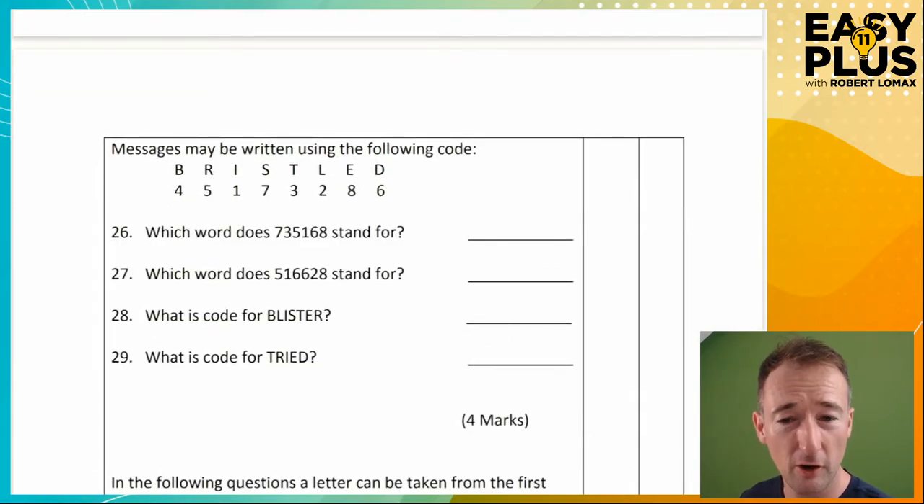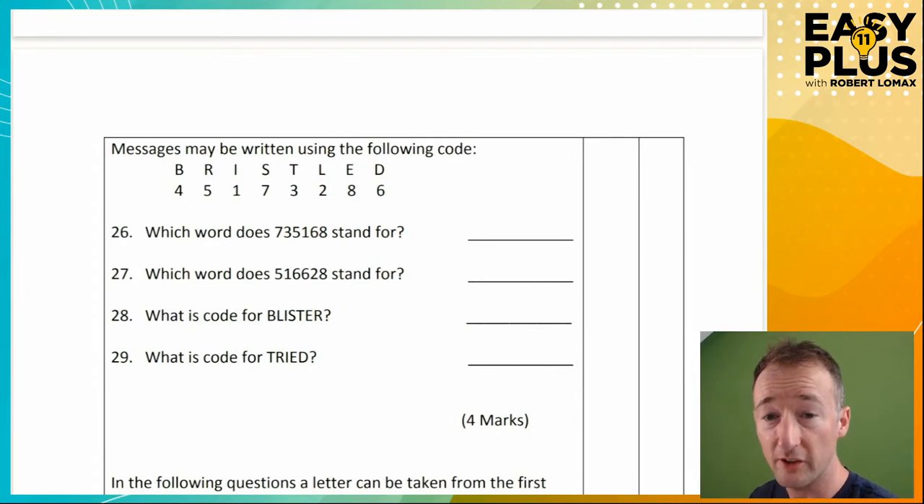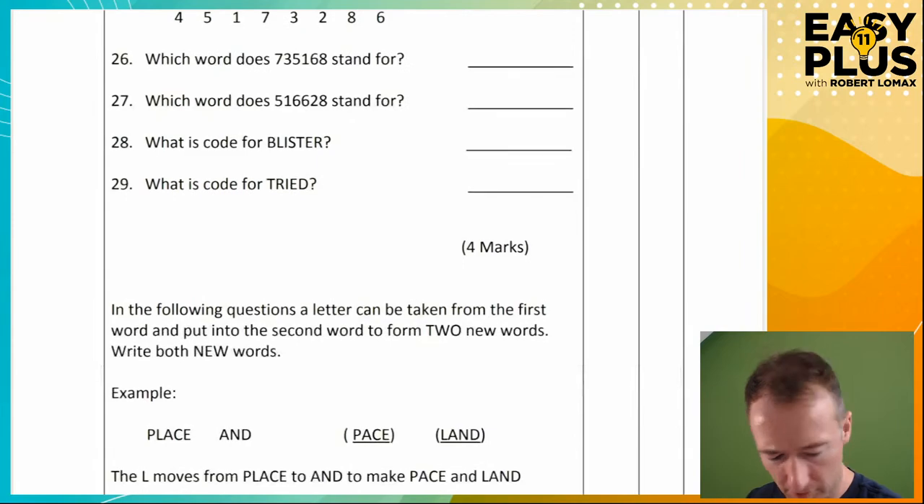I've done loads on number codes — I've actually got some specific videos on them if you look in my short videos. By the way, linked in the video description there are two things you should know about. One is that I always link the worksheet for the lesson, so you can go into the video description and download it. The other thing is that there's a list of every single video of mine. You can find my videos about number codes and watch them.